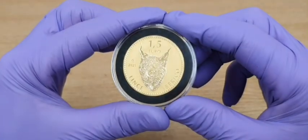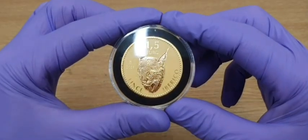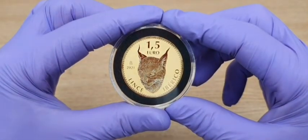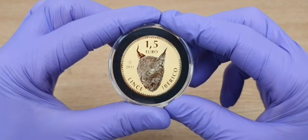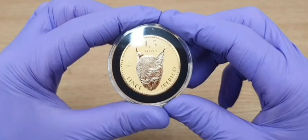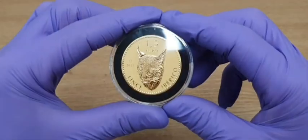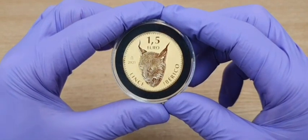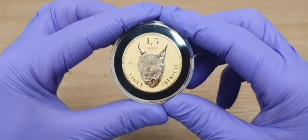It's got the Madrid Mint mark, 2021, and a face value of 1.5 euro, which I think is pretty low — but they're all low on gold coins, so it doesn't really matter. I'm not really going to swap it for a loaf of bread. I did buy this for around 1,800 quid — pound sterling.